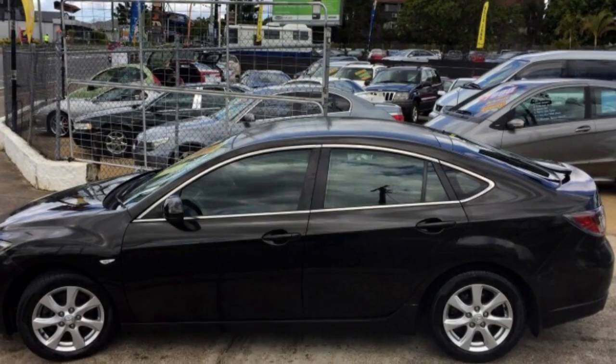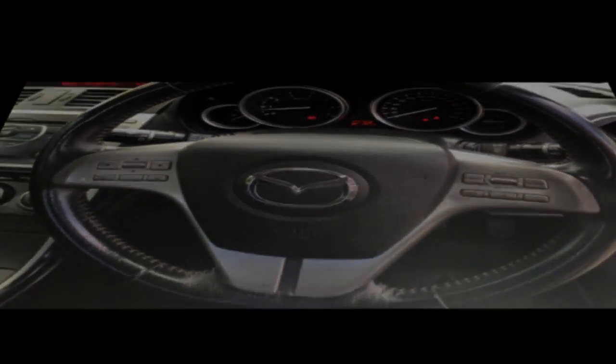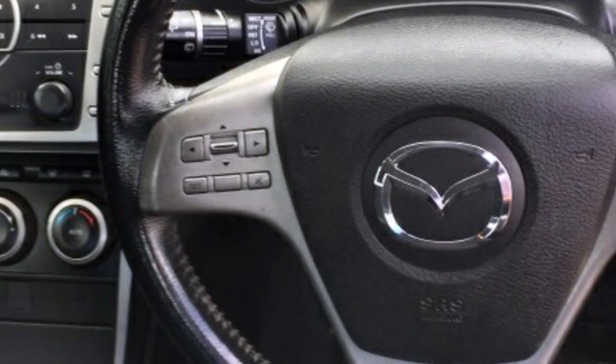Remote central locking, cruise control, tinted windows, alloy wheels, driver airbag, and more. If you're looking for a first-rate vehicle, this could be yours today.